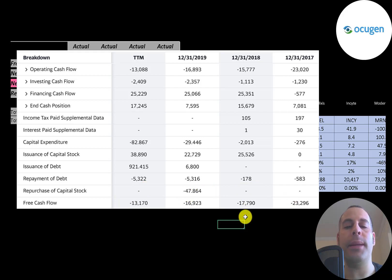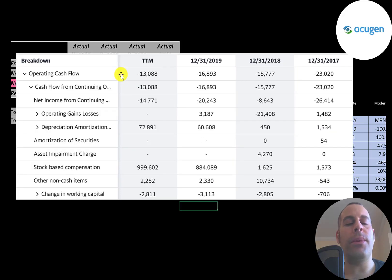Since they're losing cash every year, they need money from somewhere to run their business. In 2018 they issued 25 million of capital stock, then 22 million, then 39 million. When a company issues capital stock it dilutes the current shareholders. They issued 600,000 of debt in 2017, 200,000 in 2018, and 5 million in 2019.